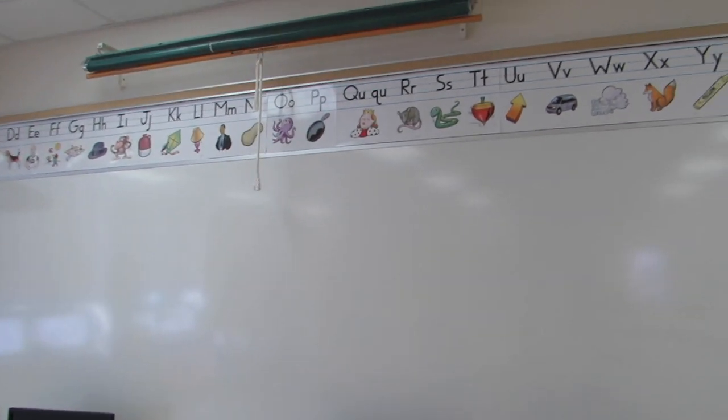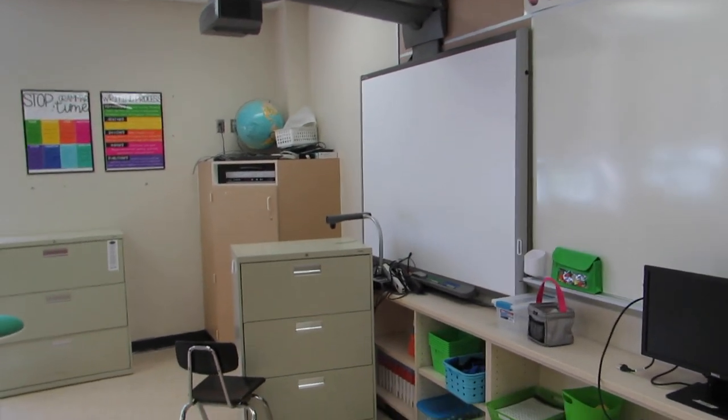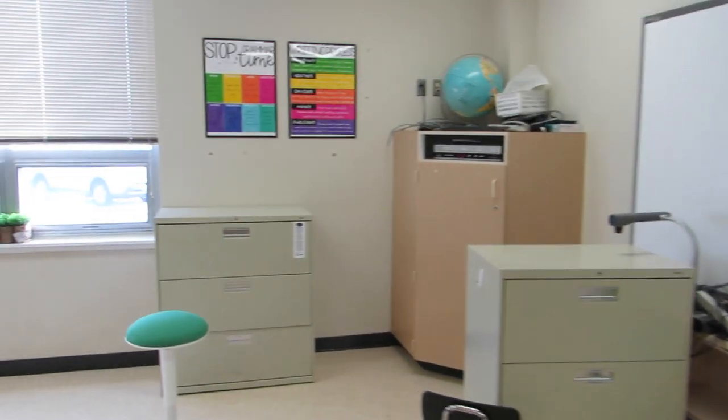I'm going to take our foundations alphabet down and put up a phonemic awareness alphabet that I got off of Teachers Pay Teachers. I also have a kindness alphabet that I want to put up. So more Teaching and So Forth posters.